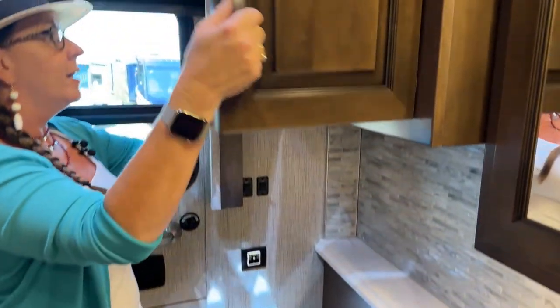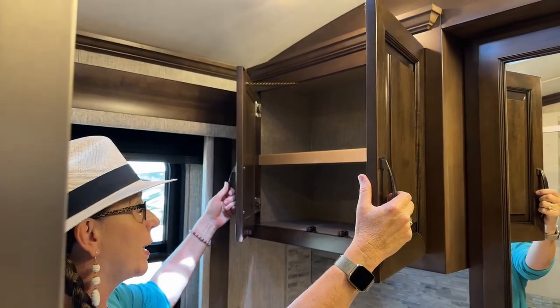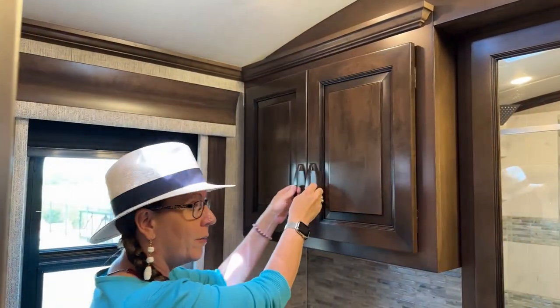We have really deep storage here — maybe not quite as much as you gain with that extra cabinetry from the one extra foot in the Mountaineer.